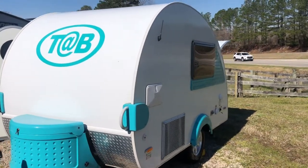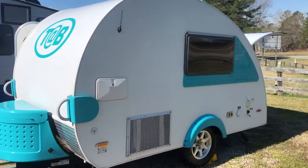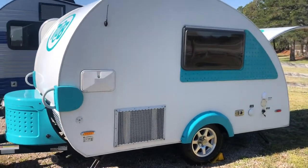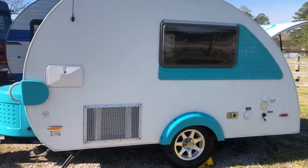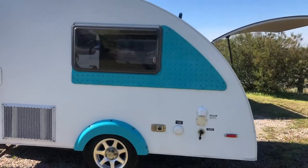It's got the beautiful turquoise color on white. You do have an outside shower. That is an antenna for local channels as you travel. On this side, you've got the back end of your AC unit and all your water connections. We're going to head around to the back.